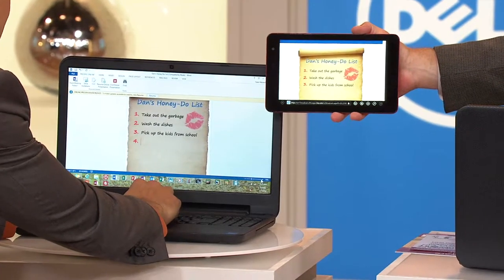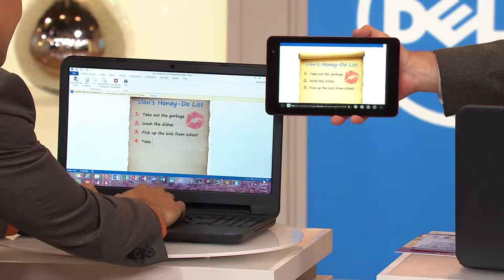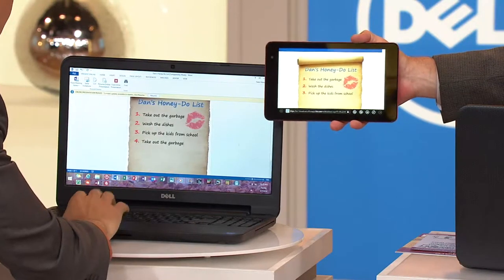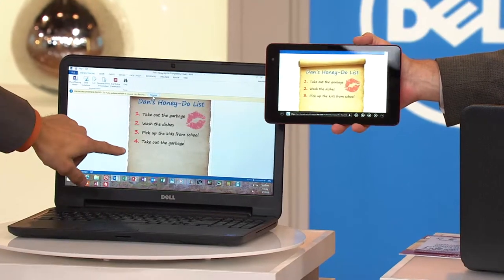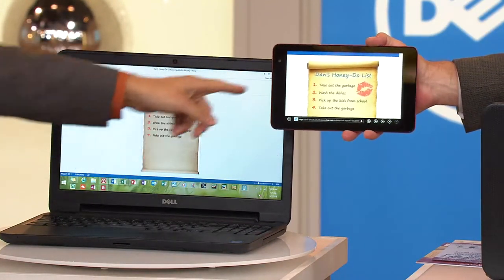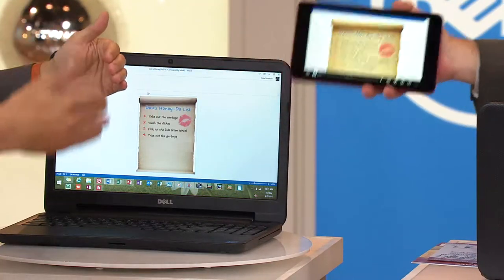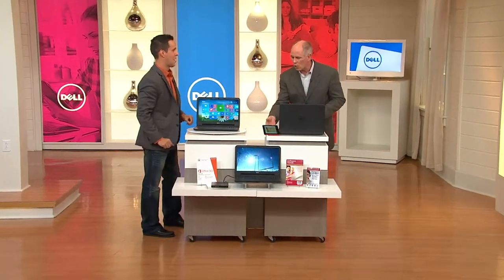This is a honey-do list from your wife — she's going to say 'pick up the kids and take out the garbage.' I've been on TV for over 20 years and she still made me take out the garbage. Now watch — I repopulate 'take out the garbage' on the other device, and see — when you're out grocery shopping, you get your list updated and it just keeps adding things to it. The system is just darn near flawless.